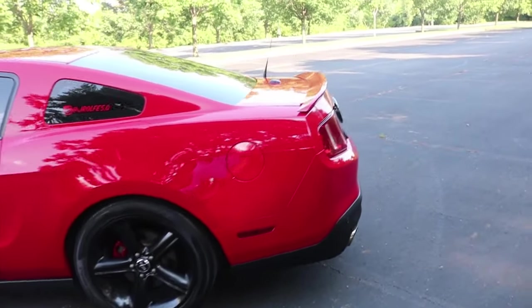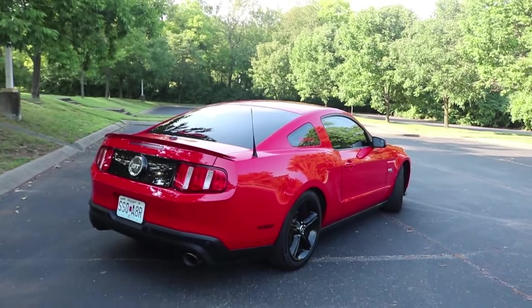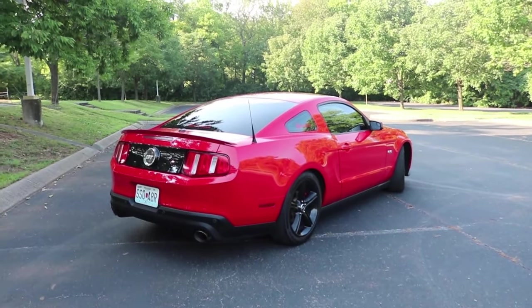It's a similar color to Gotta Have It Green as well as Grabber Blue — just that super bright, striking, super solid color. And I love the red on this car. A lot of people say that red is a cop magnet, but I've never had any issues with cops with this car, even with my exhaust setup, which we'll get into a little bit later in the video. I love the color of the car.